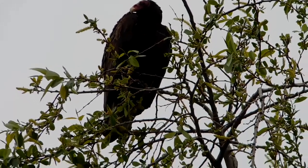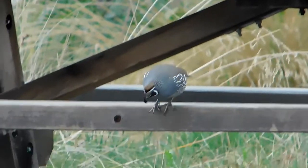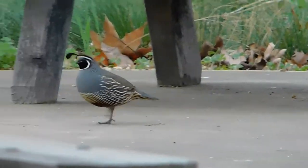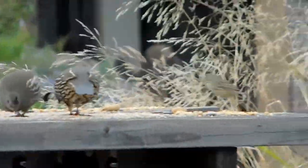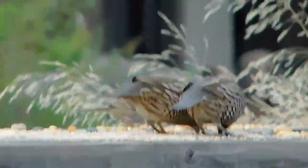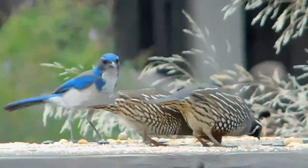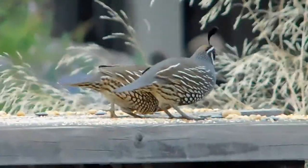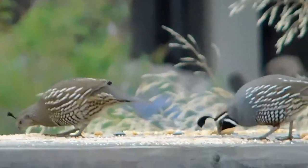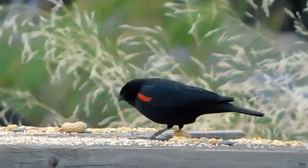He got kicked off the main picnic area. Blue jay — okay, take a few minutes. Is this a red-winged blackbird?